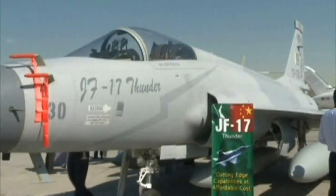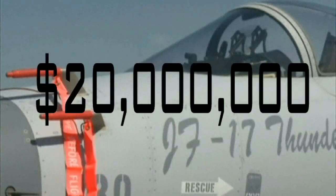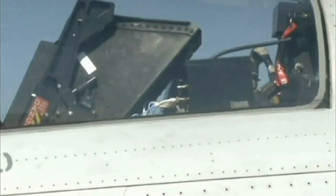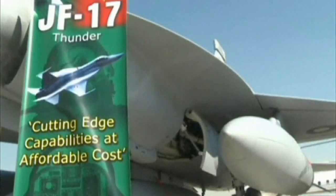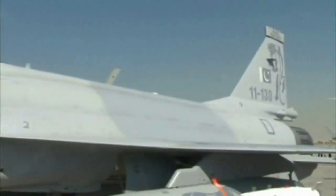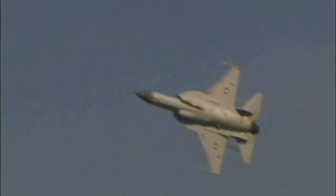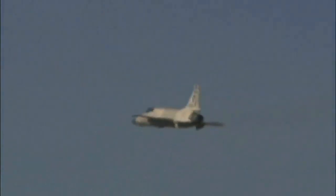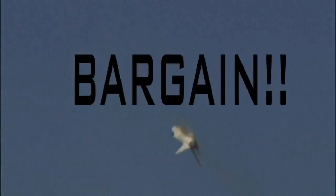Take the JF-17. Normal retail value around 20 million dollars. The Joint Fighter 17, known as Thunder, is the result of a partnership between Pakistan's Air Force and China's aviation company. It's a lightweight single-engine close combat specialist capable of over 2,000 kilometers per hour, and its makers are offering better than buy-one-get-one. Three JF-17s will cost the same as one F-16 fighter jet.